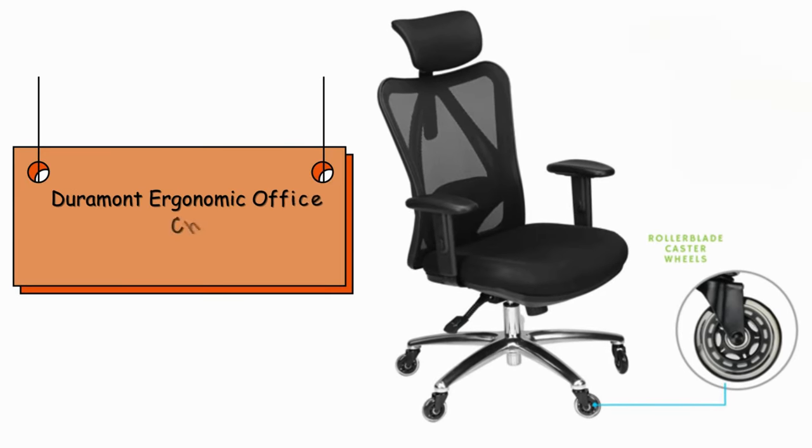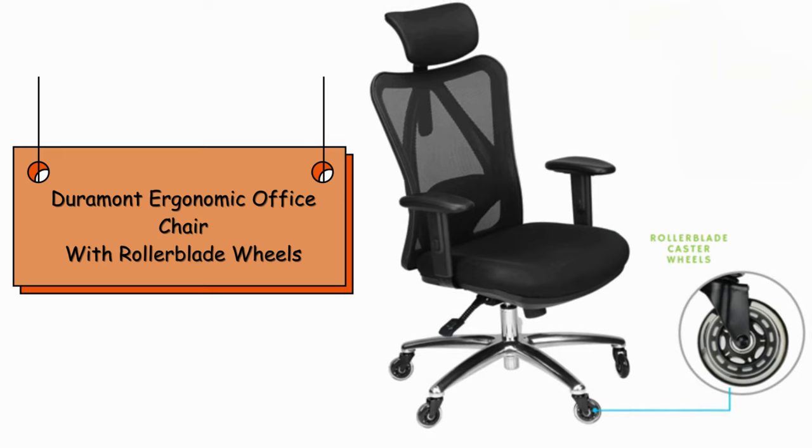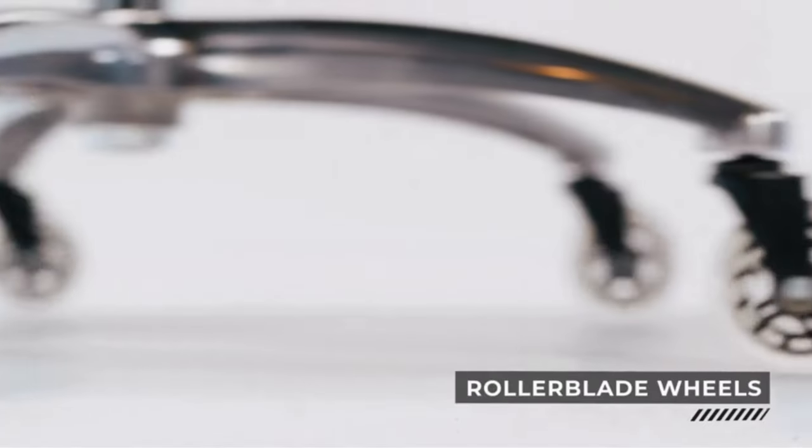Welcome to the channel. Today we're taking a spin on something essential for all desk warriors — office chairs. But not just any chair. Buckle up because we're diving into the Duramond ergonomic office chair with rollerblade wheels.